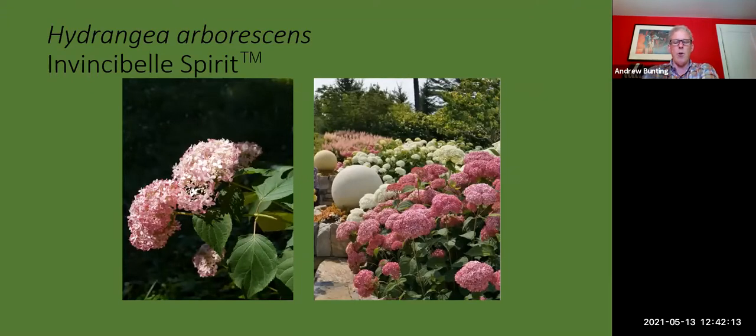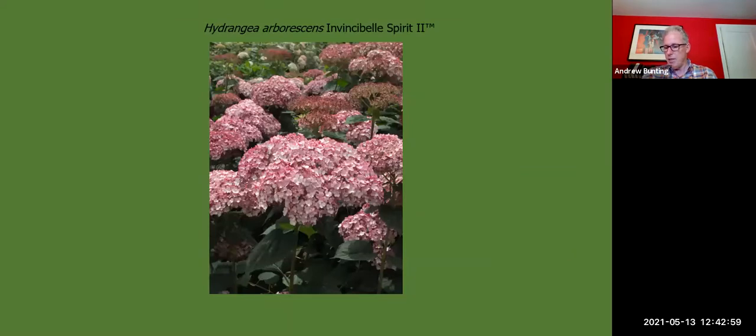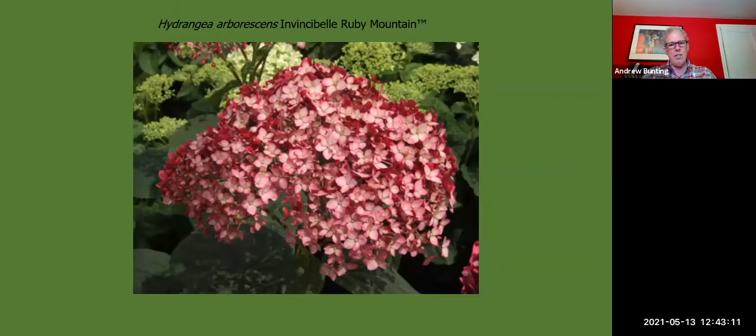One of the holy grails of the hydrangea world was to create a pink Annabelle. Tom Rainey at Western North Carolina, part of North Carolina State University, did exactly that — he and his grad students combed the woods of North Carolina, found an arborescens with a little bit of pink, and through multiple generations of breeding created Invincible Spirit, the first pink arborescens. They now have a whole pink series: Invincible Spirit, Invincible Spirit 2, with a whole range of pinks from light pink to deeper pink to almost burgundy, and Ruby Mountain.